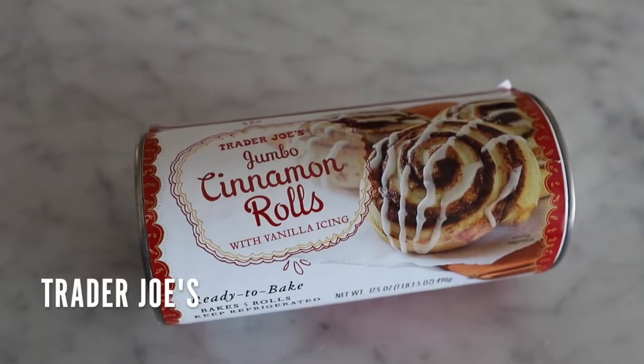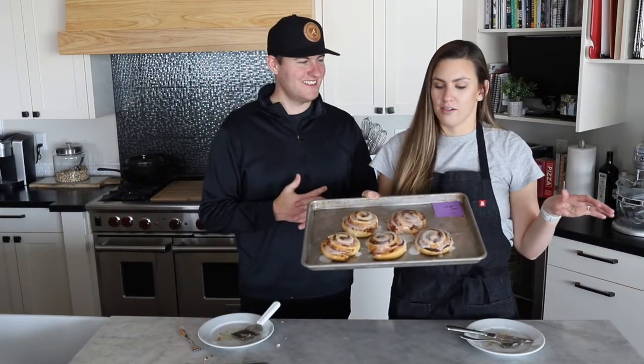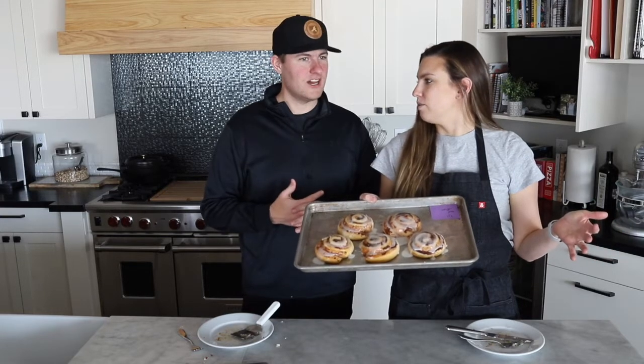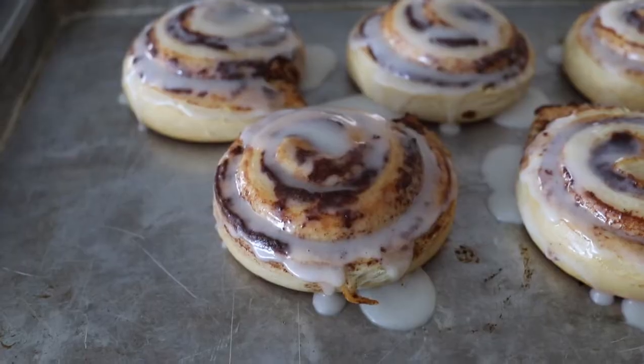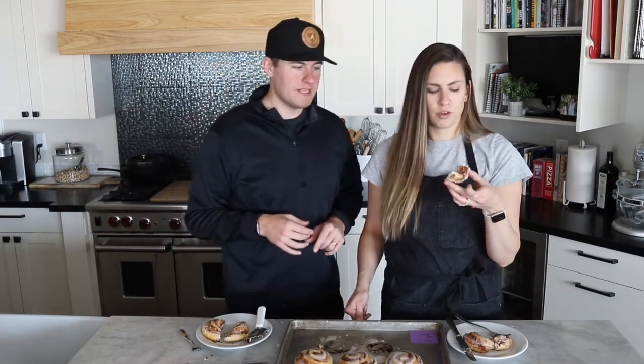Next we've got Trader Joe's, which I feel like they're continually trying to redeem themselves after the eggnog. If you haven't seen, we did a giant eggnog taste test and shockingly their eggnogs were some of the very worst. The peppermint bark was also not very good, but their hot chocolate was good. So I would guess we're going to like these, but we'll see. I'm not obsessed. It's definitely better than the Pillsbury, but there's like a little bit of a weird, kind of chemical taste. These don't tempt me at all.